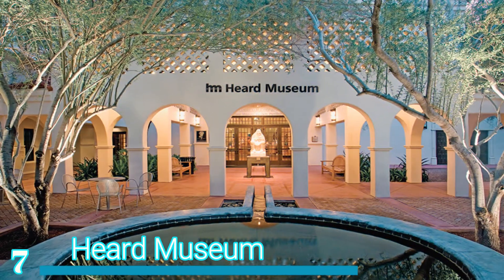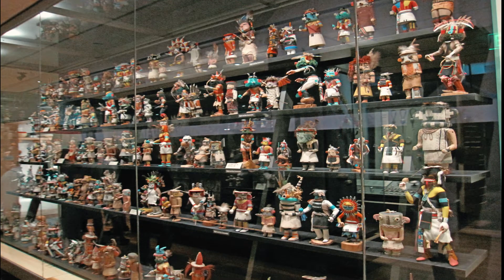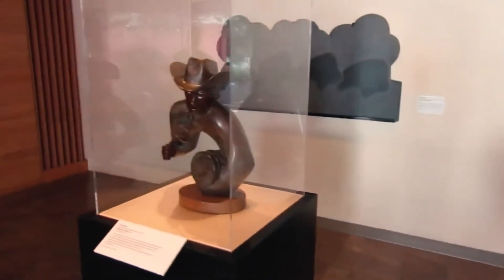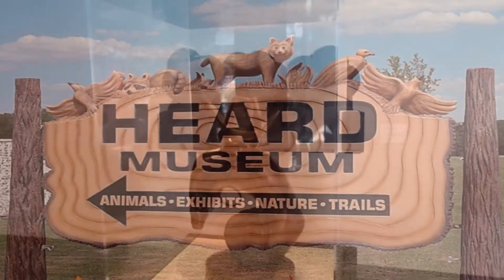Number 7 – Heard Museum. Located just a short drive to the north of the city center is the humongous Heard Museum, which boasts a captivating collection of Native American artworks, artifacts, and archaeological findings. While the main focus is on indigenous art from the American Southwest, its award-winning exhibits also look at everything from their history and heritage to their culture and livelihoods.